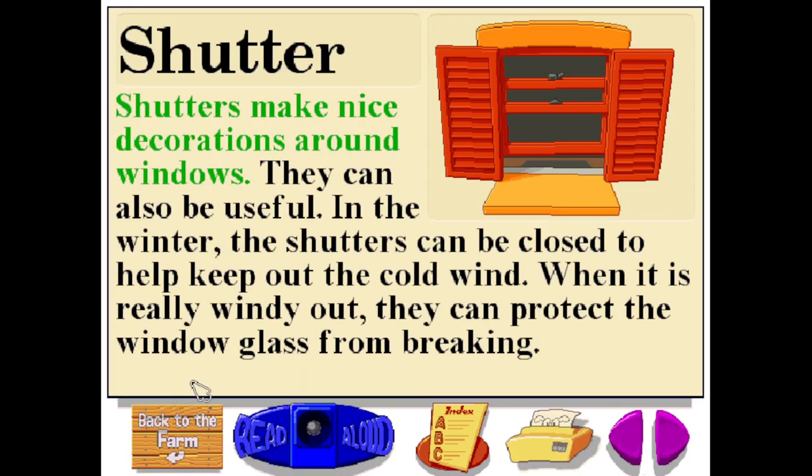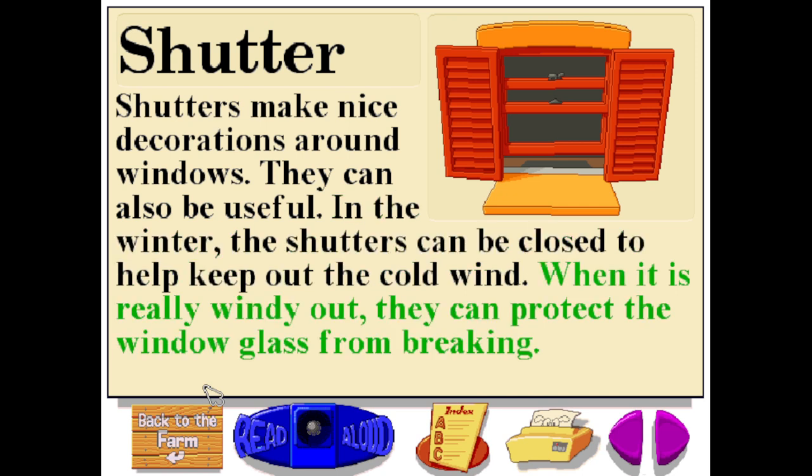Shutters make nice decorations around windows. They can also be useful. In the winter, the shutters can be closed to help keep out the cold wind. When it is really windy out, they can protect the window glass from breaking.